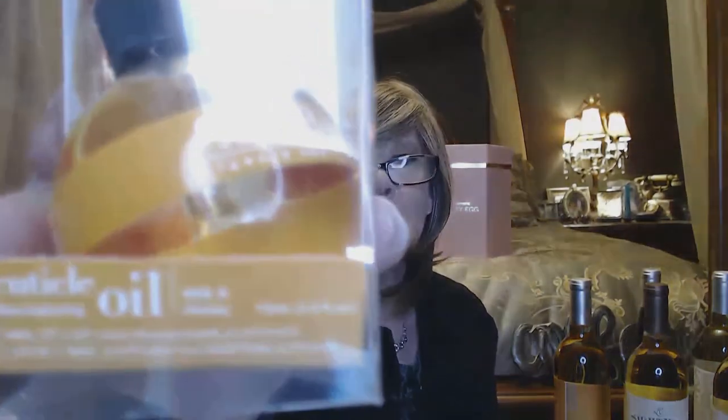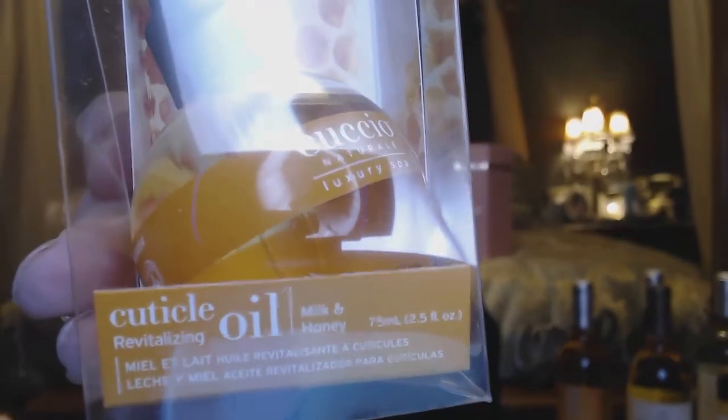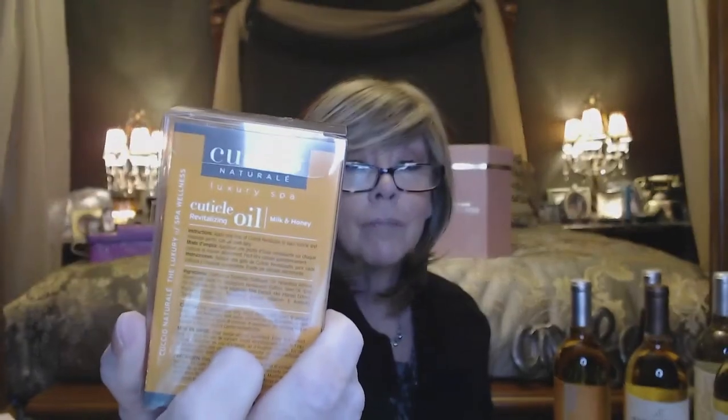And this is the last item — it's a cuticle cream, milk and honey. It tells you how to use it, which is good. This has an $18 value. So that is really cool.